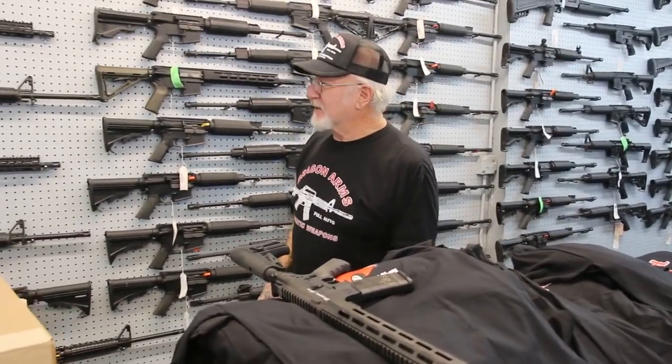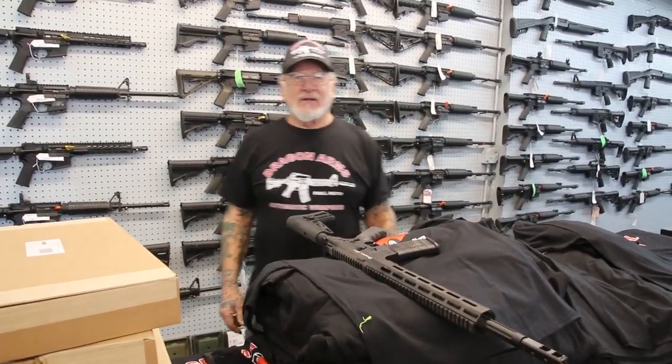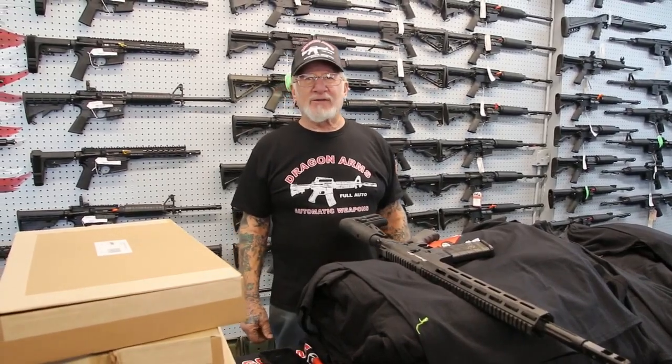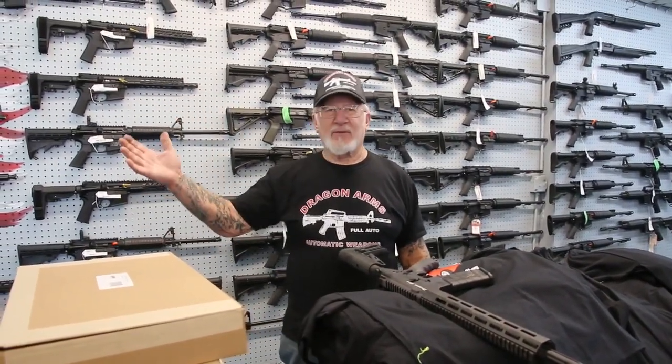Well, that's what's new at Dragon Land. If you have any questions, give me a call. My address is 1200 Dragon Man Drive, phone number 719-683-2200. We're here every day but Monday, 9:30 to 4. You guys have a great day and thanks for watching.